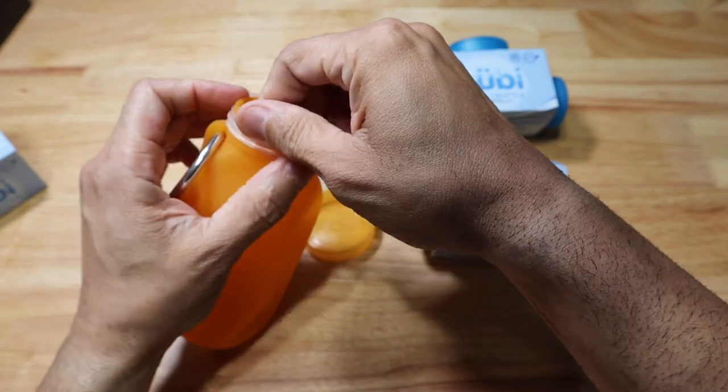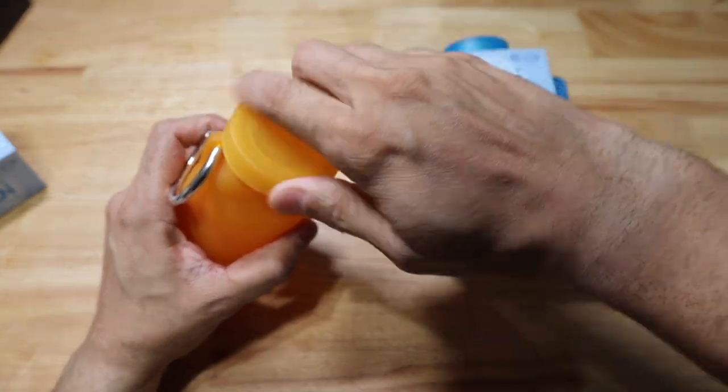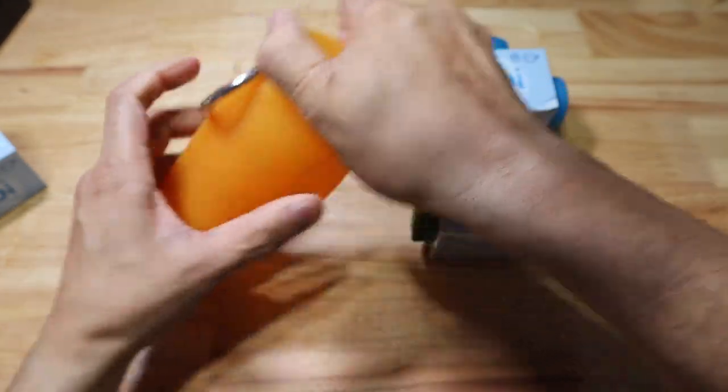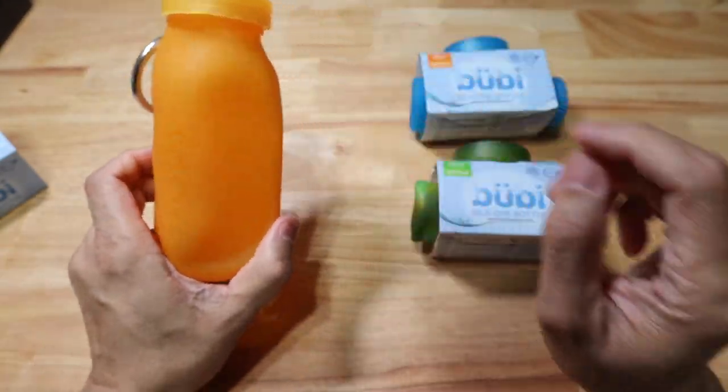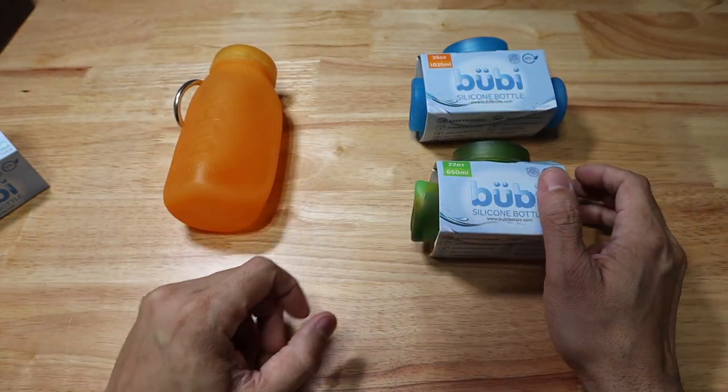We'll go ahead and replace the lid, put the insert back in, and then screw on the cap. And there you go — here is the 14-ounce size Booby Bottle.